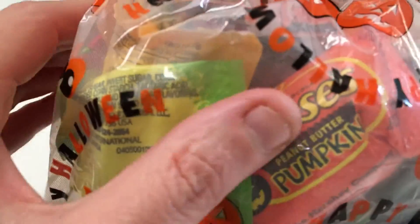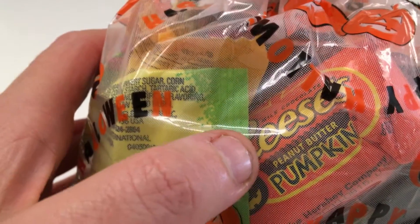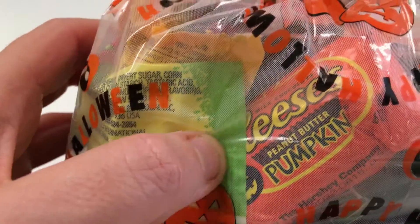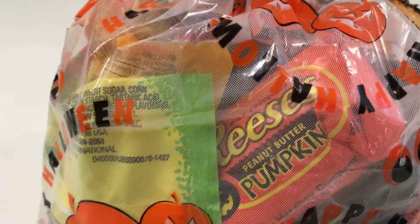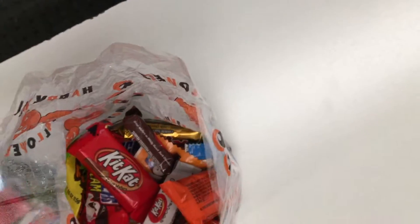Anyways, I'm looking at this Reese's Pieces Peanut Butter Pumpkin. I've never had that before. I love Reese's Peanut Butter, but I haven't had the pumpkin stuff. That should be interesting. I'm going to just pull this out and give you a quick review. All this looks pretty good, actually.